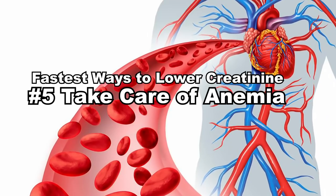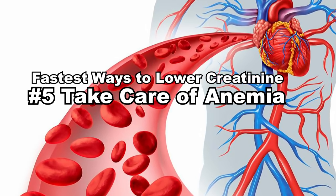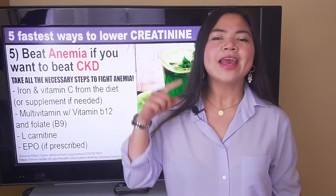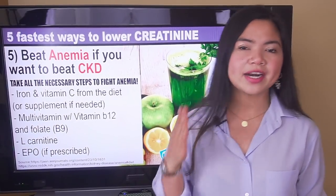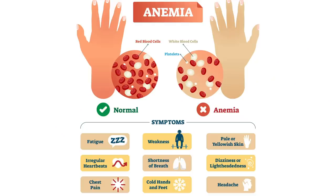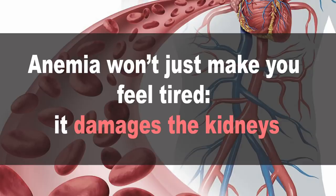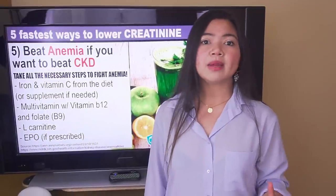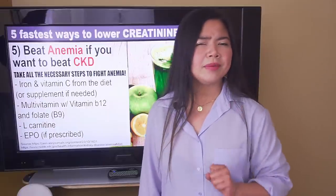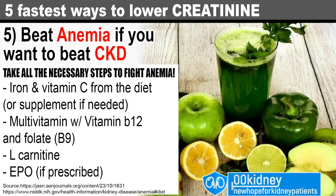Number 5: Take care of anemia. Not many people know this, but taking care of anemia is one of the most effective ways to slow down kidney disease and, in some cases, to lower creatinine levels. Anemia is a very common condition in people with chronic kidney disease. If you have symptoms such as fatigue, cold hands and feet, or headaches, it's probably anemia. Sadly, anemia will not only make you feel tired — it damages the kidneys. Anemia is a condition in which the body has fewer red blood cells than normal, and your kidneys need those blood cells. If you want to beat kidney disease, you'll have to beat anemia too.